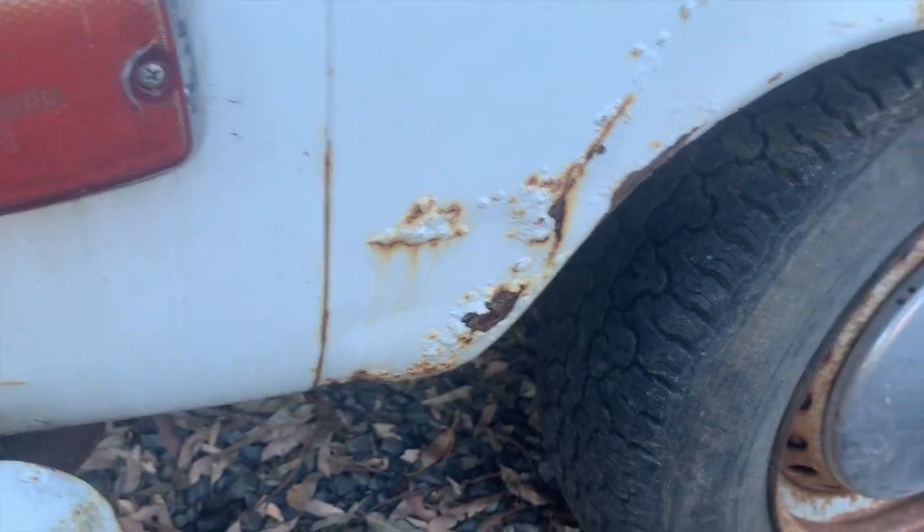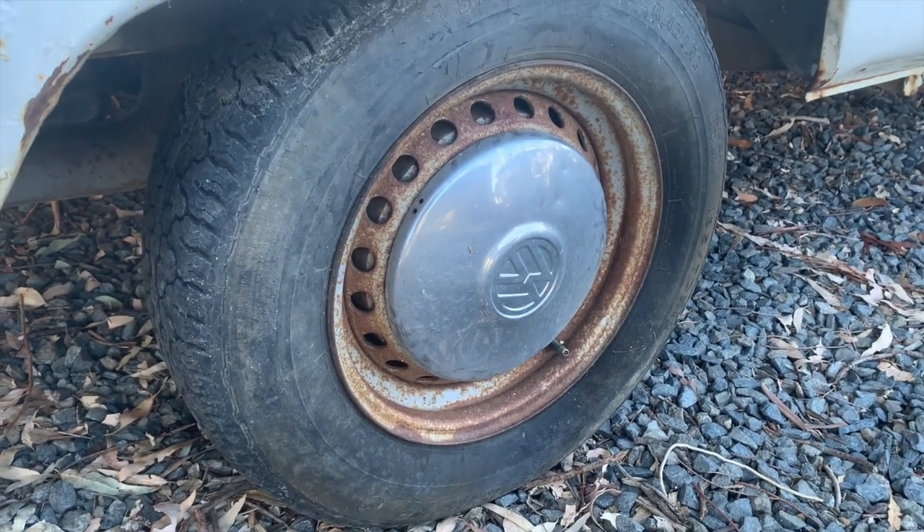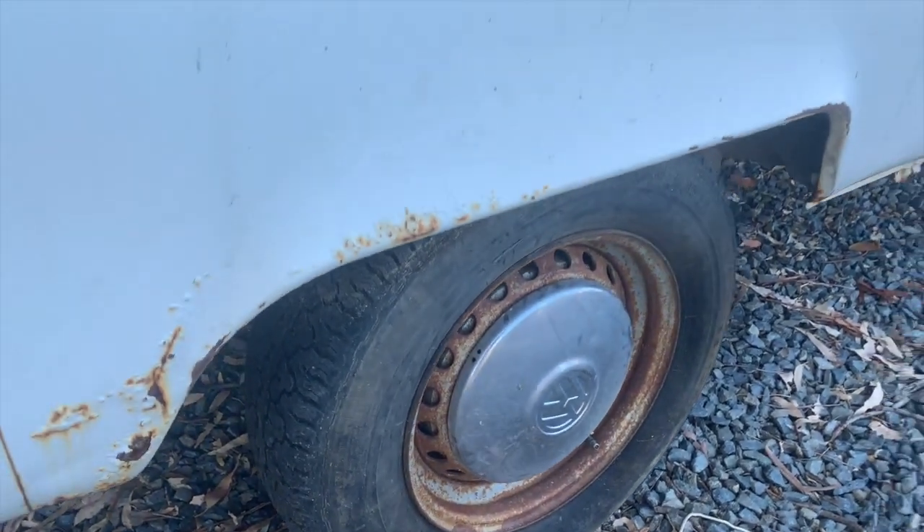There's a little rust along the bottom edge that we may attend to depending on how far we get with the project. It's got the original wheels with what looks like original paint on them. The tires are pretty old but they are holding air.